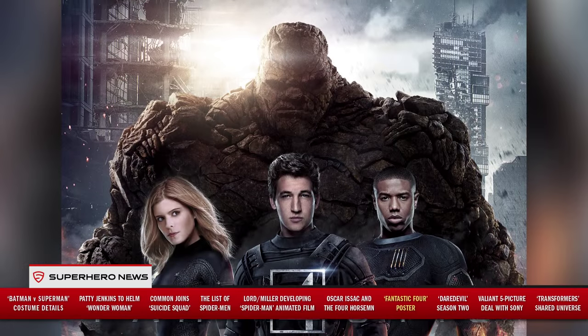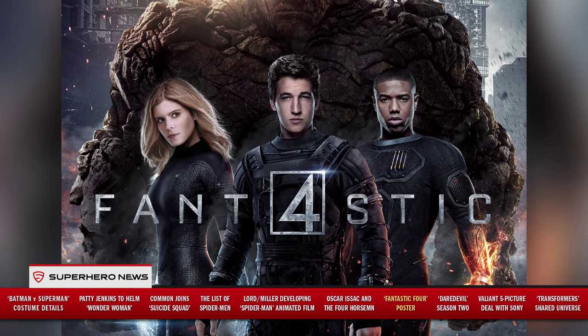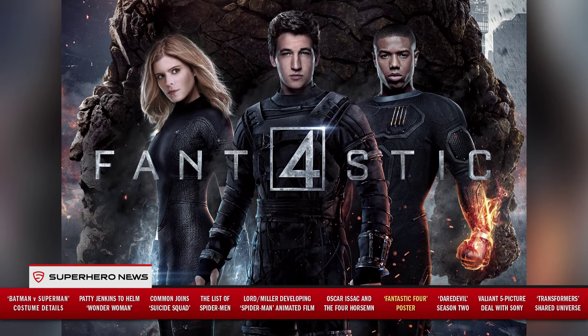There's a new Fantastic Four poster. It shows The Thing in the background looking awesome, with Susan Storm, Reed Richards, and Johnny Storm in the foreground. It's looking pretty great but it's a bit of a drop in the bucket — I kind of want to see The Thing more in action. This poster doesn't really do it for me. It's four characters standing in front of a city — very plain, very photoshopped.